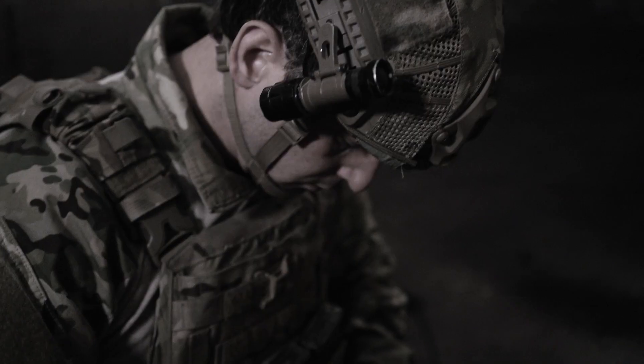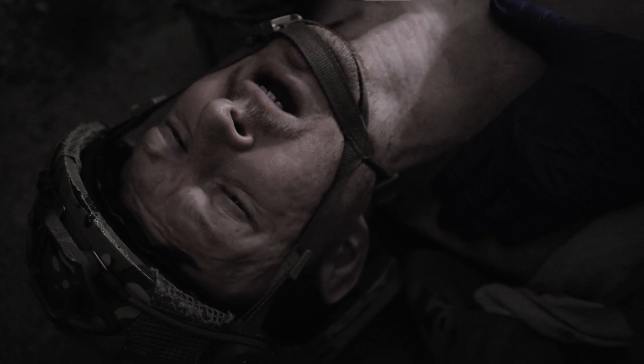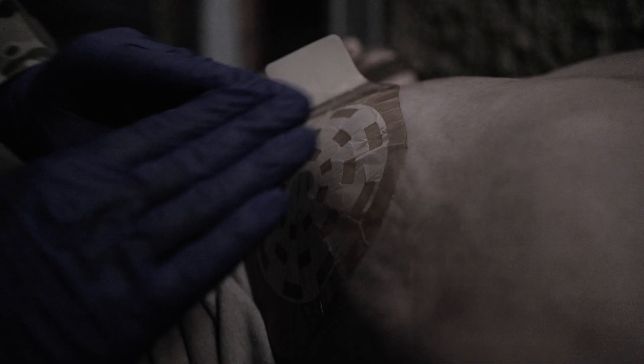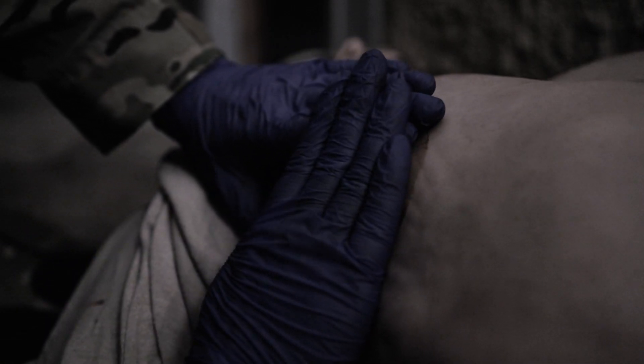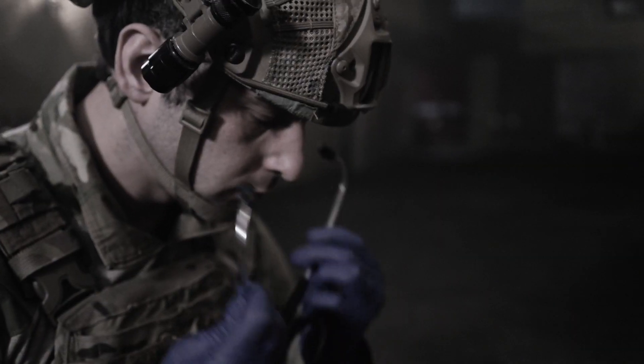Key to treatment is to seal the hole or holes, thereby preventing air entering the chest cavity, thus allowing the lung to once more inflate. Firmly press the dressing down onto the skin around the wound to seal. It is important to continue to assess the casualty and monitor the action of the chest seal.